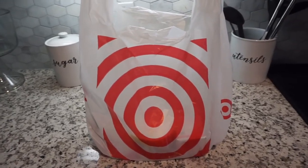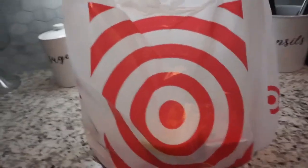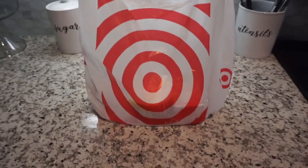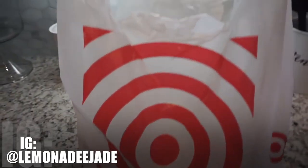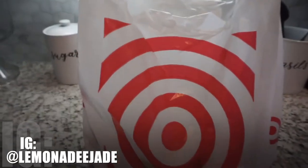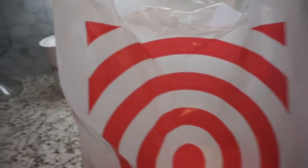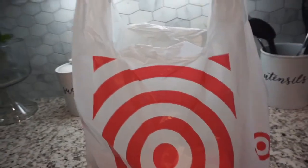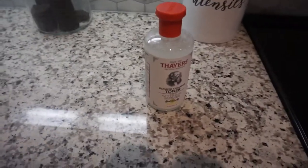Hi guys, welcome back to my channel. This is a Target haul — I love to shop at Target and I want to show you guys some things that I get all the time. Hopefully I can put you on to some stuff, or if you've tried some of the things I'm getting, let me know in the comments. If you like these haul videos from Target and other stores, I can definitely do more.